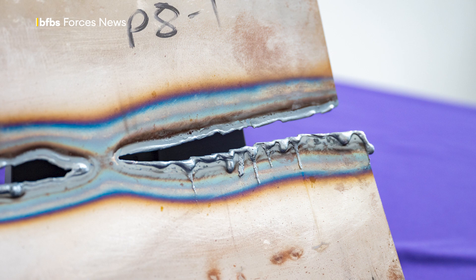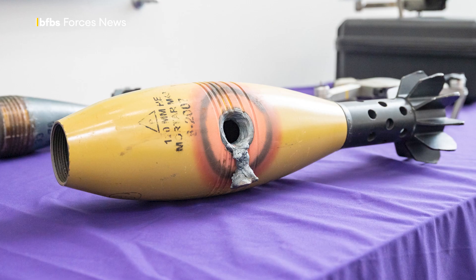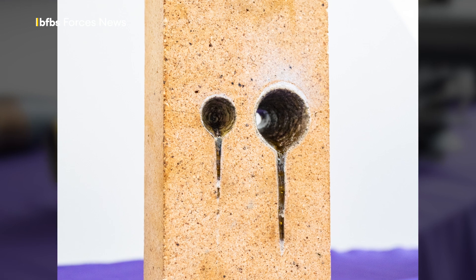So how does it work? It's a line-of-sight weapon, meaning it can engage with any visible target. Dragonfire literally burns through incoming threats. These photographs show drones, mortar rounds, and bricks after they've been fired on by the system.